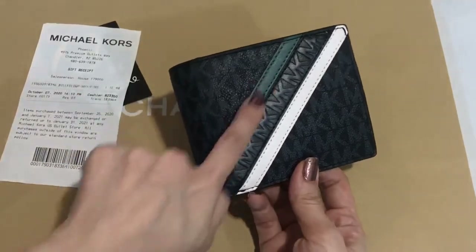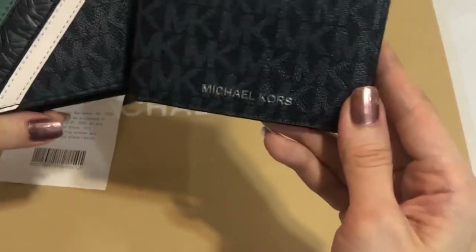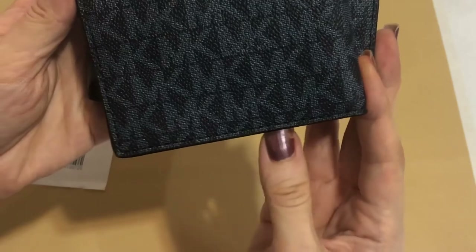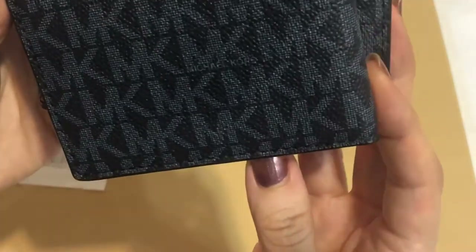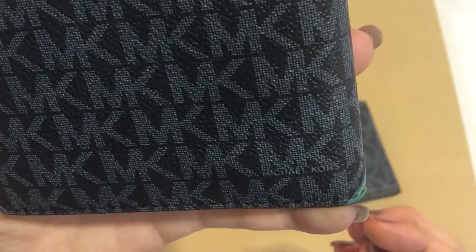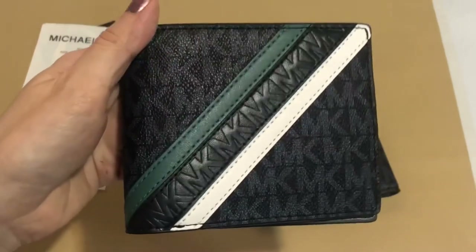It's a navy multicolored wallet — so it's blue-green and white. There's the Michael Kors logo. Thank you for watching.